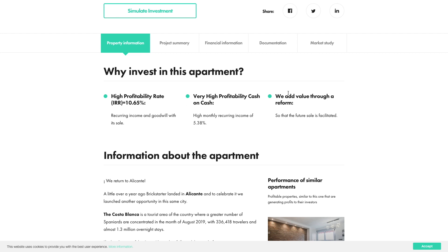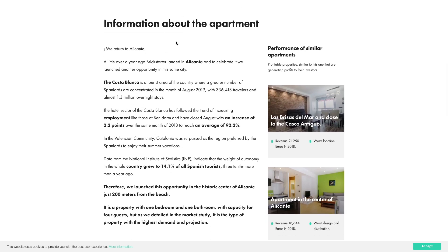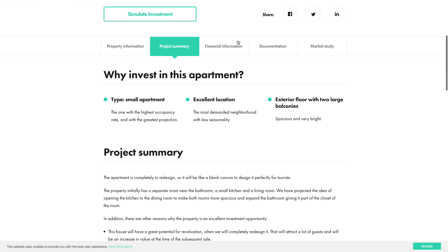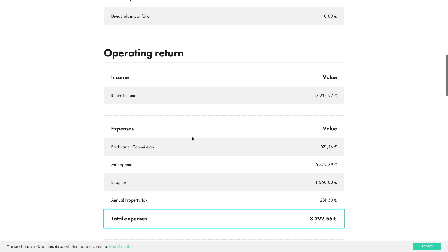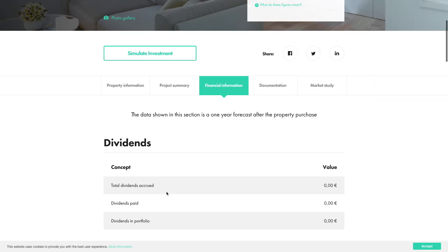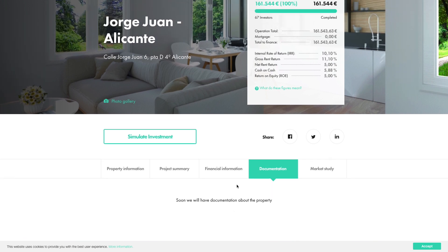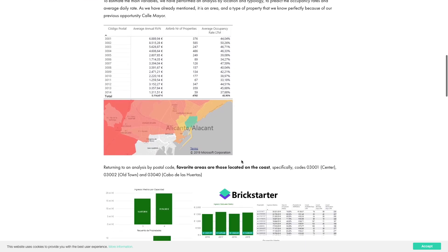On each property details page you will find a lot of different information — it's very well done, with a lot of details. You have all the investment details, information about the apartment and why you should invest in this particular city, a summary of the project, all the financial information about what it has returned so far, the operating expenses, documentation, and the market study they did about this apartment — especially once it's funded and under management by Britstarter.